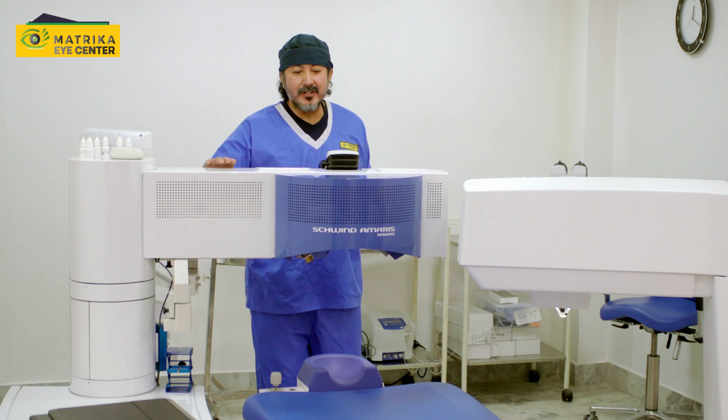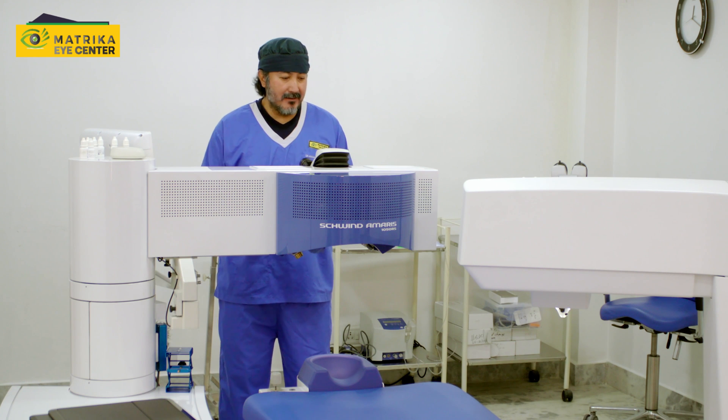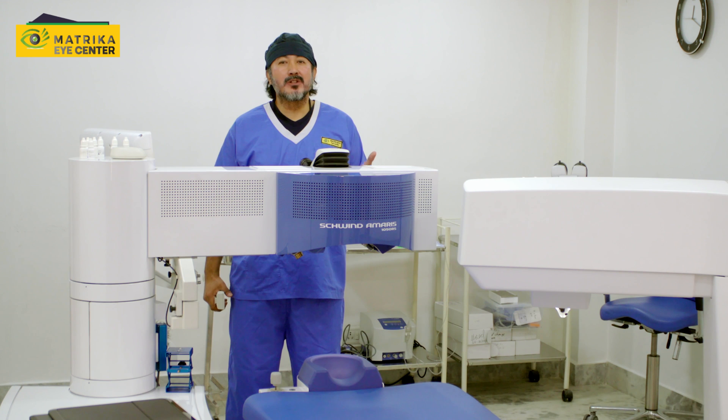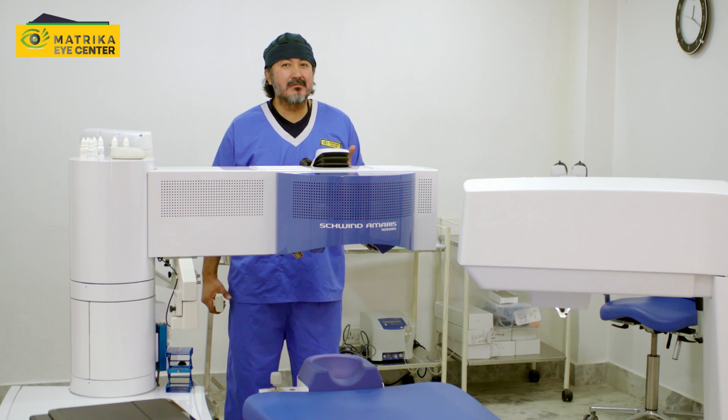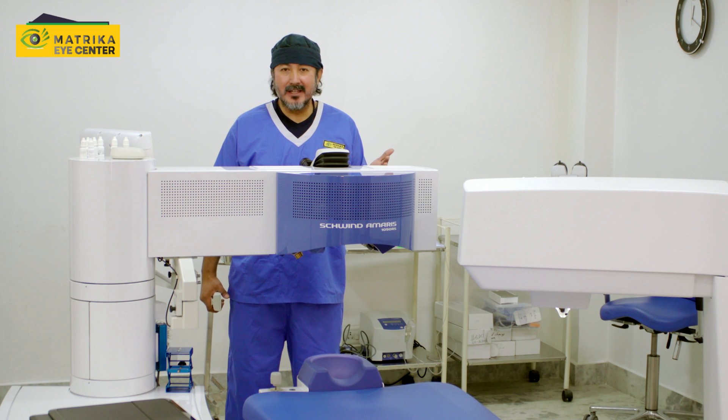This is the Amaris 1050 — very fast, with the most advanced eye tracker. We can do smart surf, which is a non-touch technique and very, very advanced. You can also do PRK, LASIK, and PTKs for scars and everything.